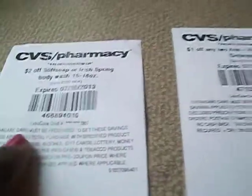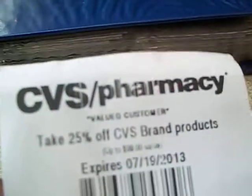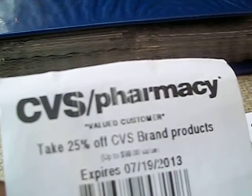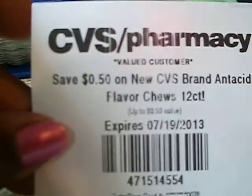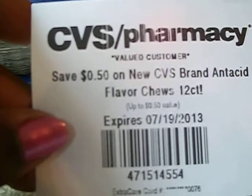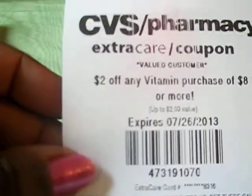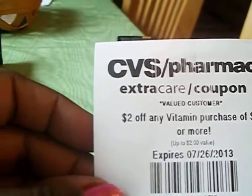That is an awesome price! Then we have a dollar off two Arm & Hammer laundry detergents. Then you have 25% off CVS brand products, and then we have this one which is 50 cents off new CVS brand antacid flavor chews.